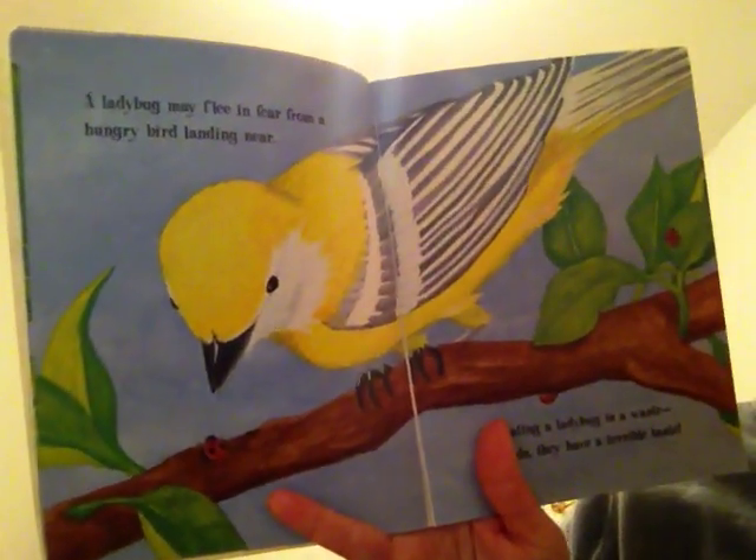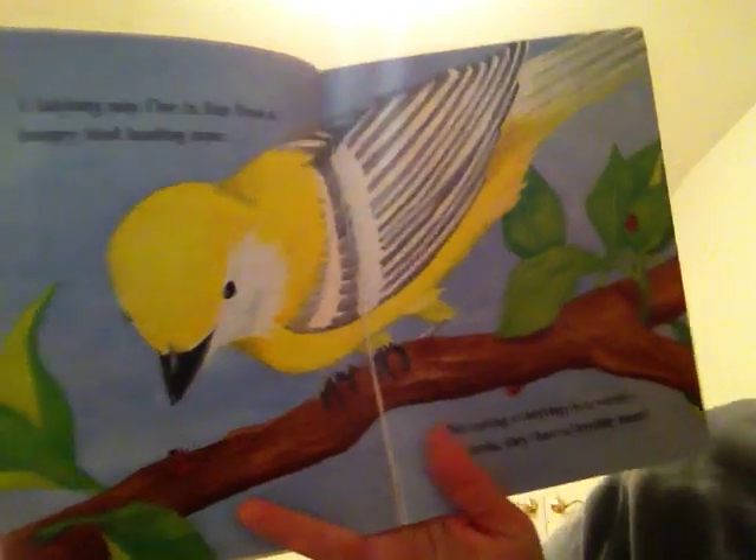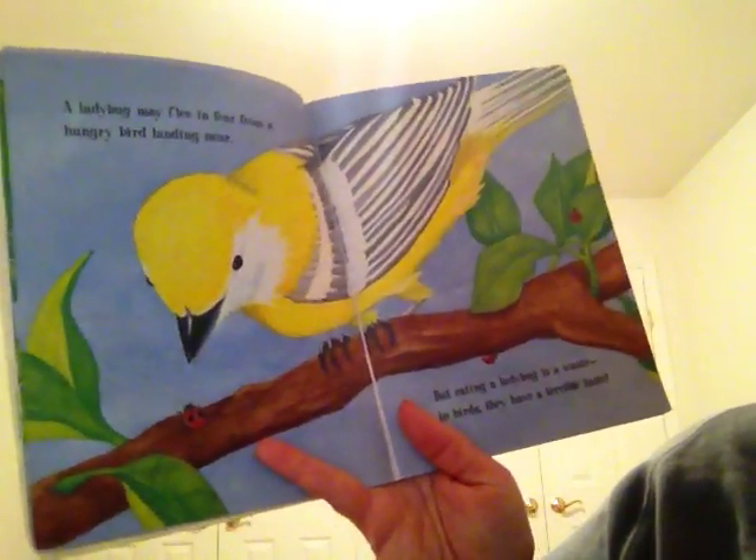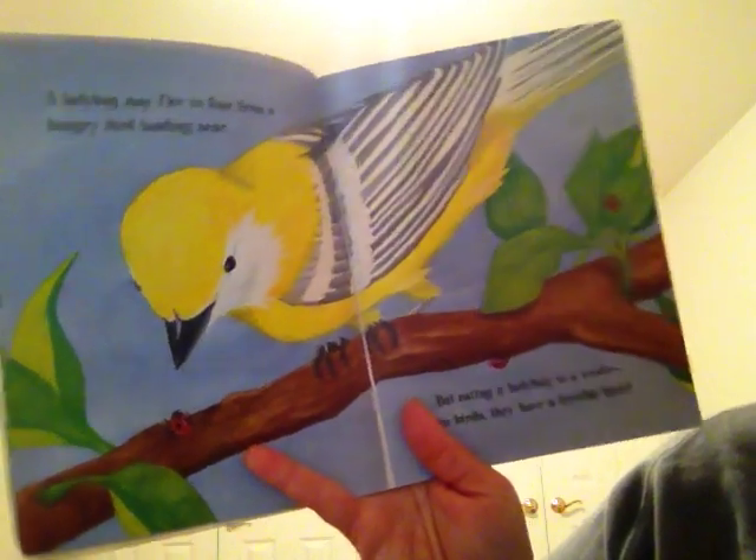A ladybug may flee in fear from a hungry bird landing near, but eating a ladybug is a waste to birds — they have a terrible taste.